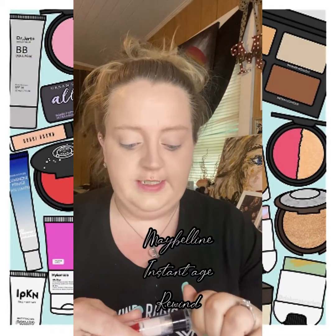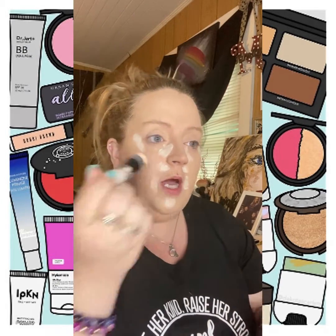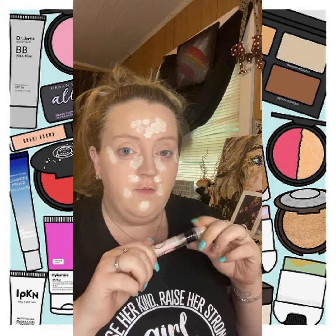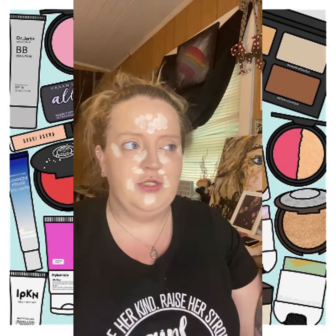Another product I think is great is a good concealer. This is the Maybelline Instant Age Rewind, and I literally just put this in places I want to brighten up or spots I want to cover and work it in. A good concealer can really help cover places you don't want seen and can help brighten up areas, add a little glow. They do make a glowier version, but I prefer this one. I have the Tarte Glow one and actually it's too glowy, if you can imagine that.